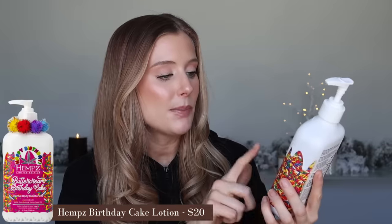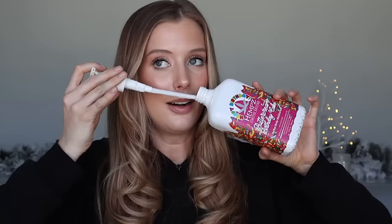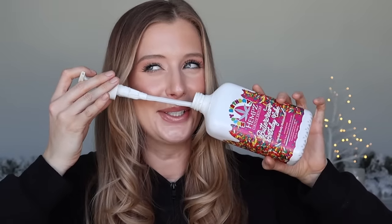Let's wrap up this video with body care. First up is the Hemp's Buttercream Birthday Cake Herbal Body Moisturizer. This smells so delicious. I am so picky about the body lotions I use because similar to dry shampoo, I want that lingering smell to be something I love. I almost always go for something sweet — like cake, vanilla, something in the baked goods family. And this is just incredible, it smells so yummy.